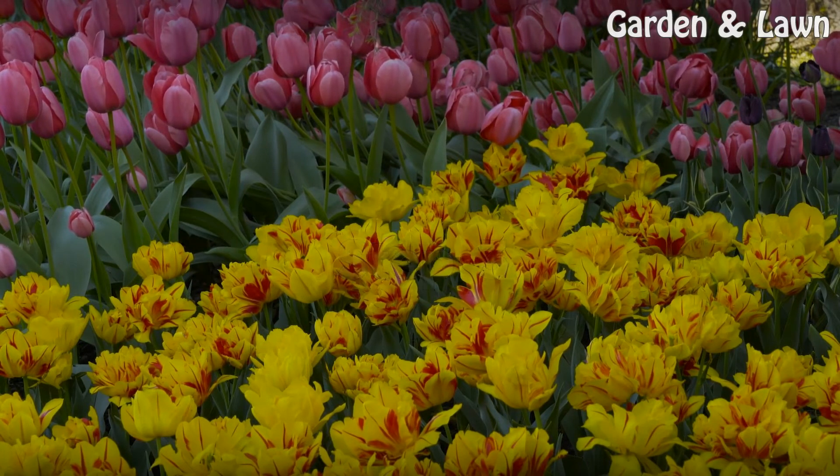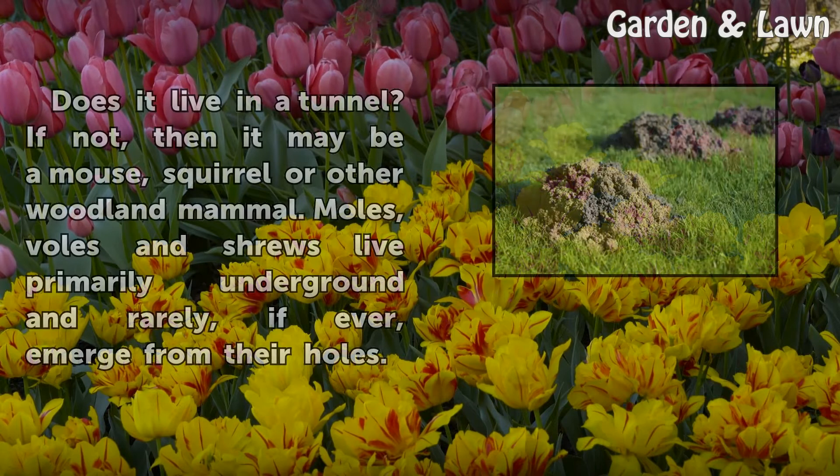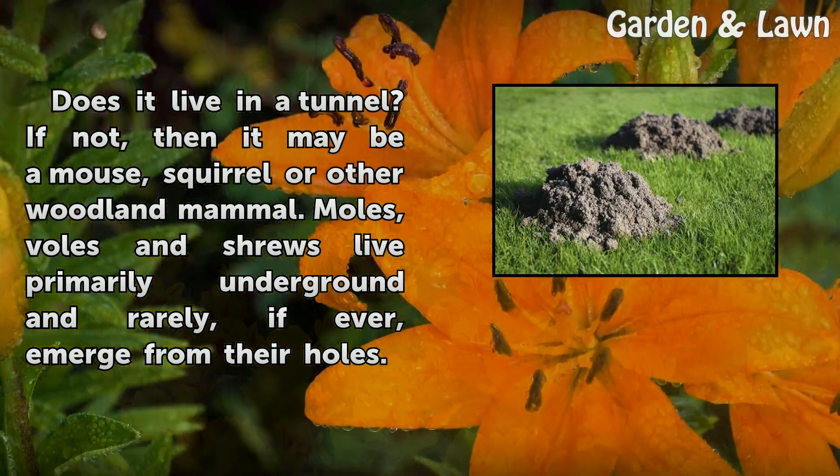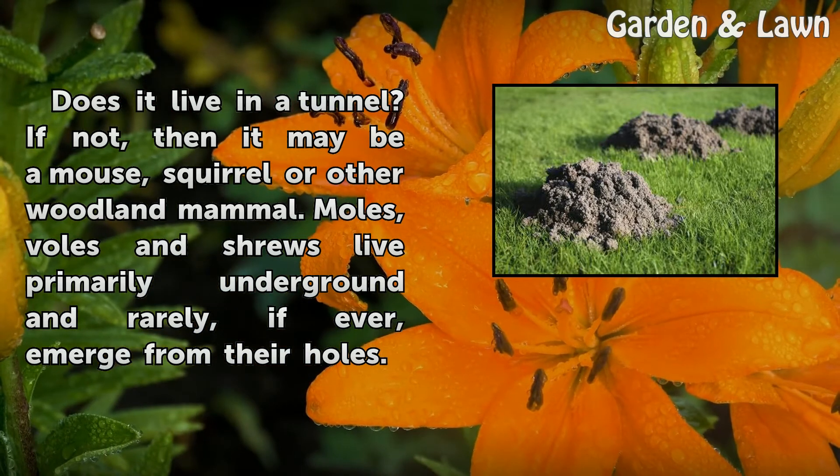Step 3: Does it live in a tunnel? If not, then it may be a mouse, squirrel or other woodland mammal. Moles, voles and shrews live primarily underground and rarely, if ever, emerge from their holes.